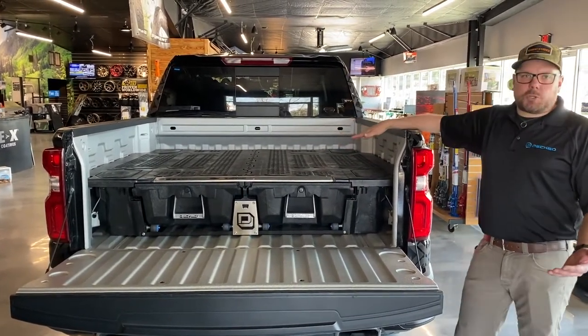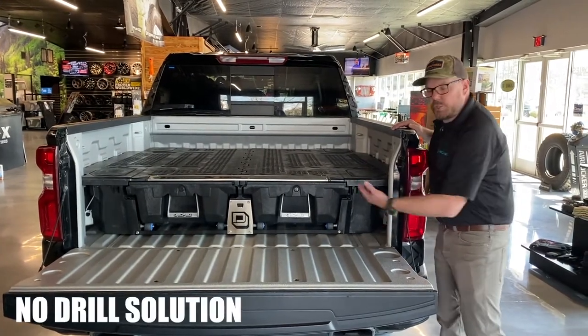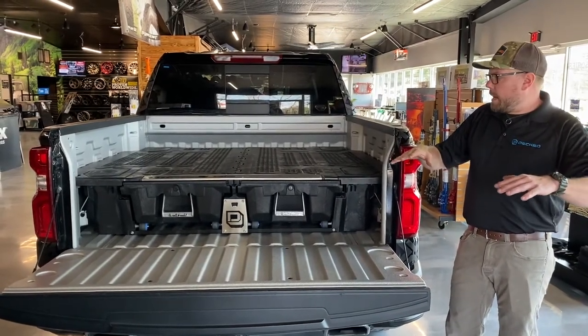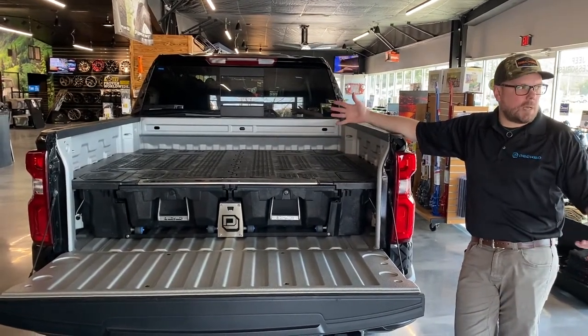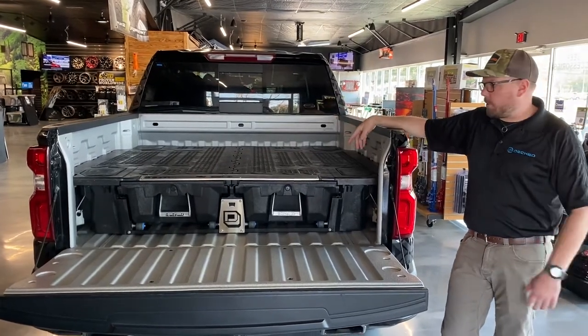First off, it's a no-drill solution. We're going to use your factory tie-down points with some J-hooks so that it stays in place without having to drill. And we have 82 different models that fit pretty much every pickup truck from 2000 to current. They're milled out to fit the bed of your truck, so they are vehicle specific.